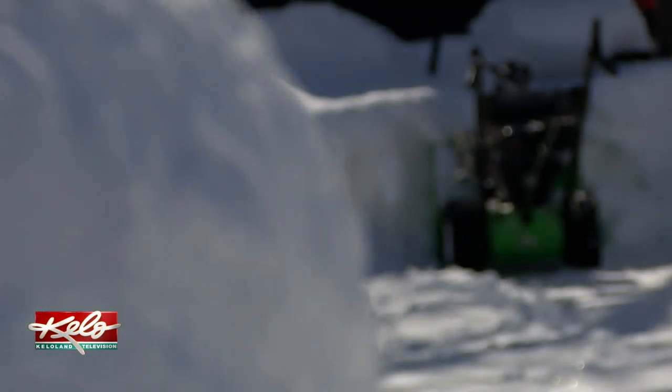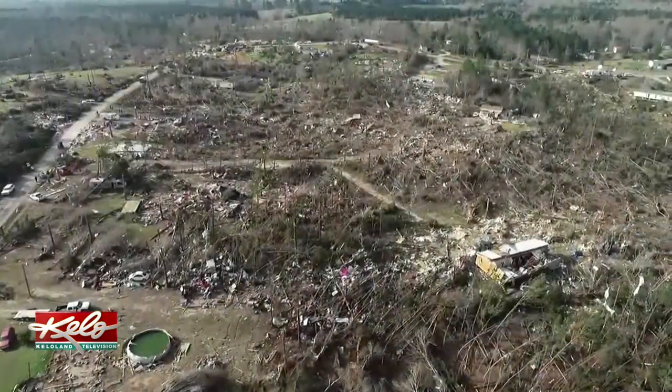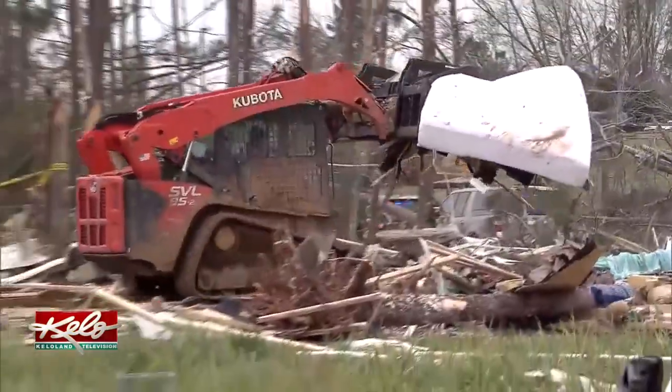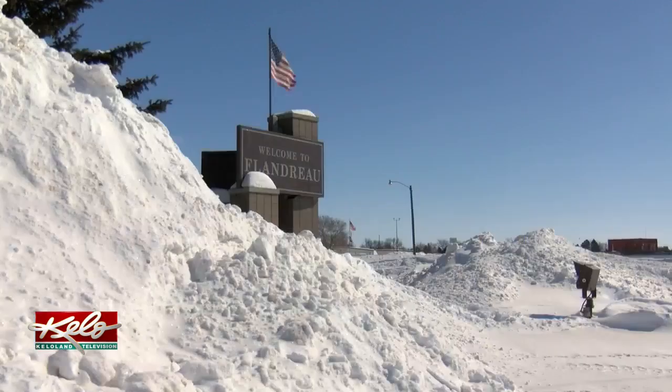While more snow is headed for KELOLAND, Boz is keeping this in mind. I was watching the Alabama tornado and I thought, we've got to quit complaining here because it could be much worse. We're used to it. We're tough. In Flandreau, Kelly Voelk, KELOLAND News.